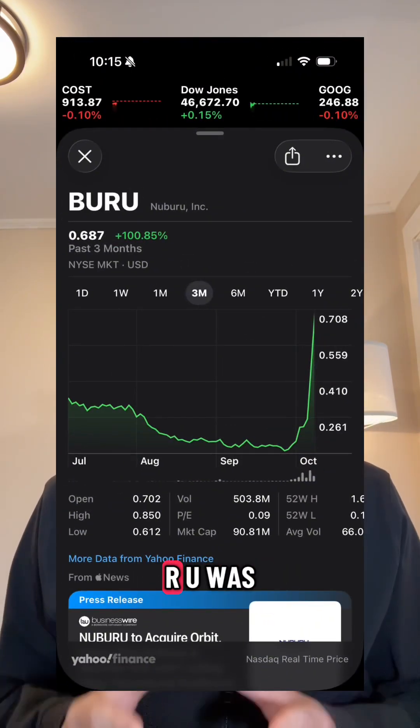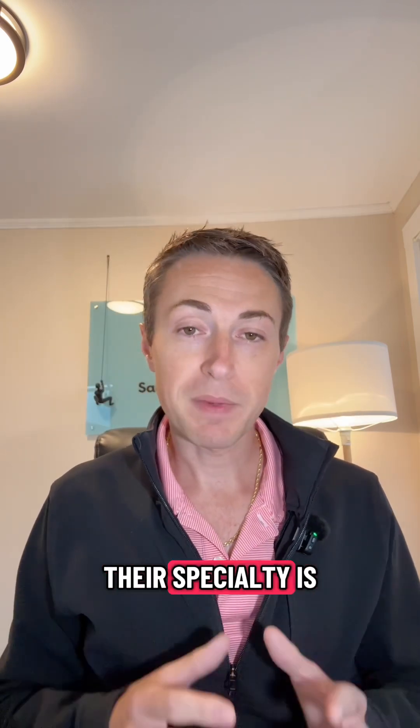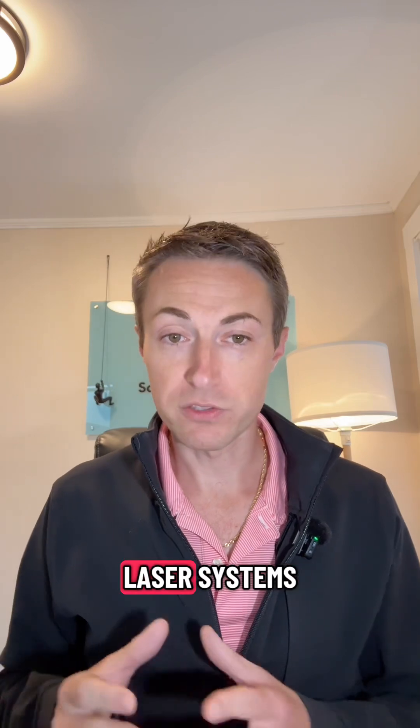Nabooru Inc., ticker B-U-R-U, was founded in 2015 in Centennial, Colorado. Their specialty is high power, high brightness blue laser systems.